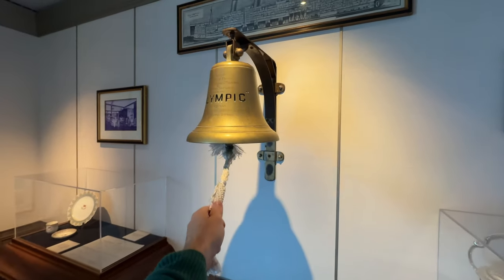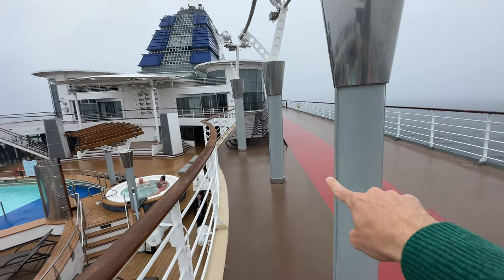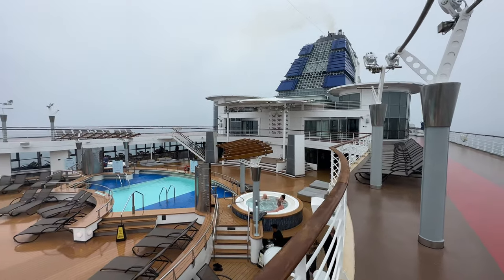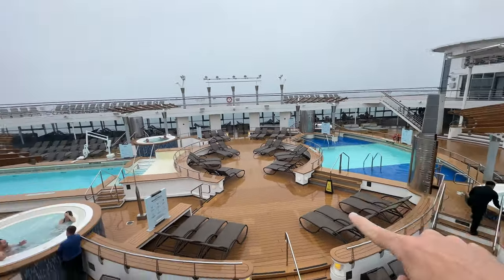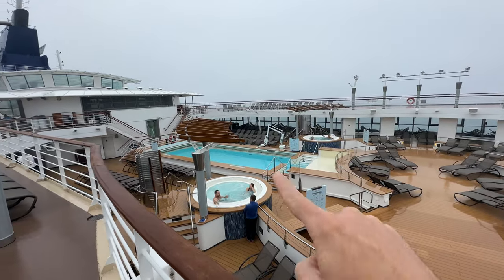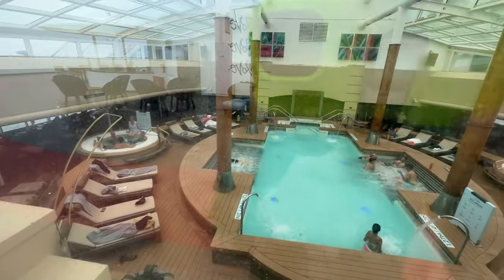Let's start on the upper deck. You can see this walking track around here — pro tip: you've got to take a lap around after dinner. Here are the different pools on the main area. There's a pool right there, a hot tub over here, a hot tub over there, flanked by two other hot tubs and another pool that does appear to be larger.